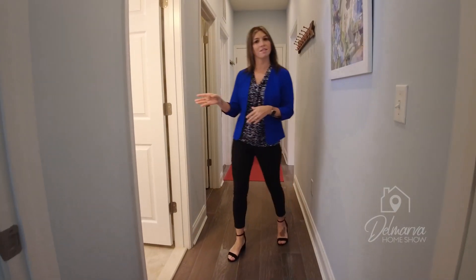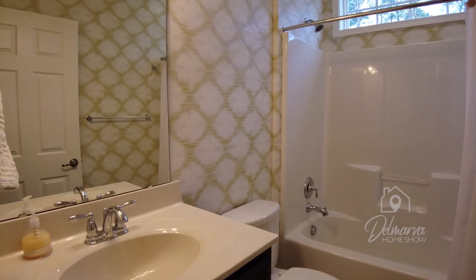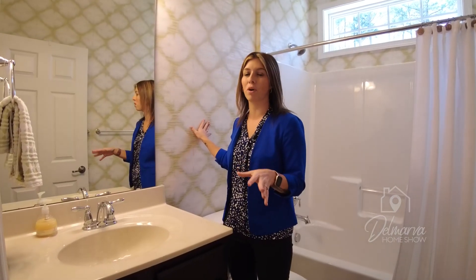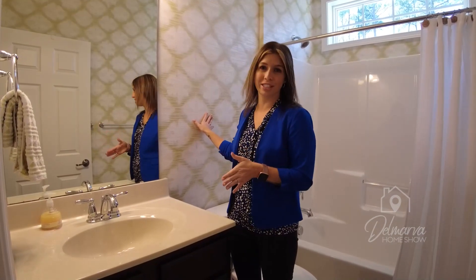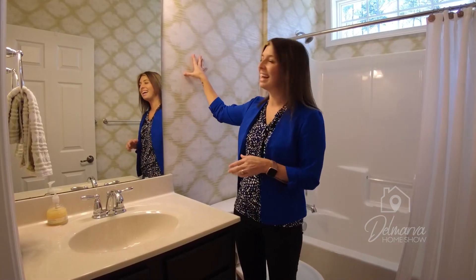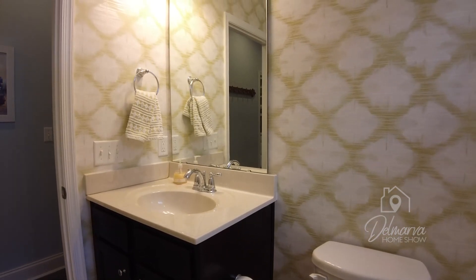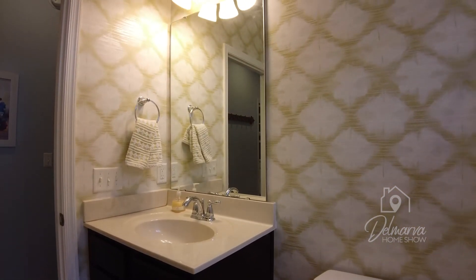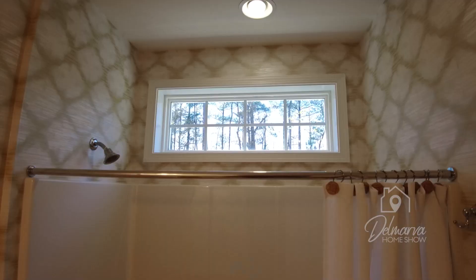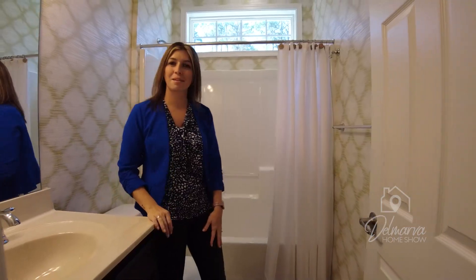Come around the hallway — we're going to check out this guest bathroom right here. If you notice, we're going to see this fun wallpaper again. We saw it on the accent wall in the first room with the sitting area, but this wallpaper actually runs throughout this entire bathroom. I love it — it's very fun, and she's even got a matching towel over here. Great-sized vanity and mirror, a light fixture up there, beautiful shower-tub combo. And if you look up, you're going to see that transom window letting in a lot of natural light.